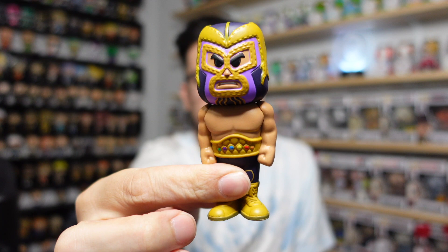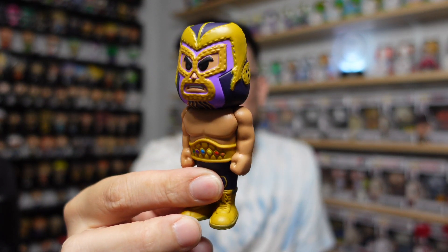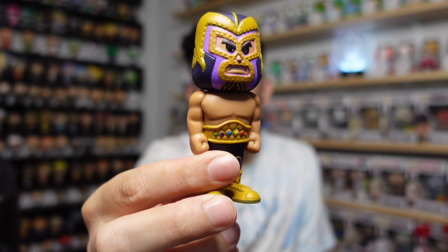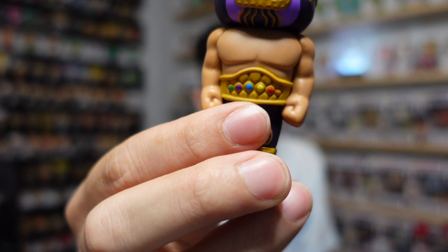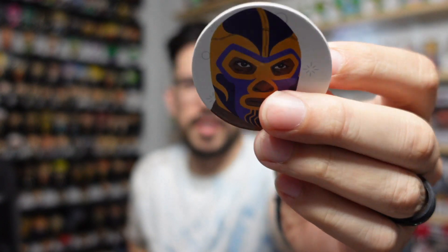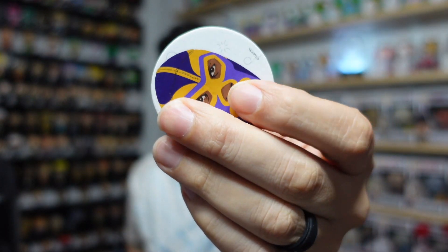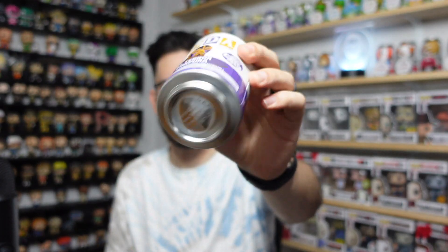Here we go — this is the Thanos Luchador. Three, two, one — boom! It looks like the common. They're all the same stance and they have that luchador mask on, but his is based off Thanos. I love his belt — you can see he's got the infinity stones on the belt, which is a really cool touch to make this the Thanos one. The Pog is 12,500-piece, very common. The bottom of the can is also dented, but hey, I'm not gonna complain.